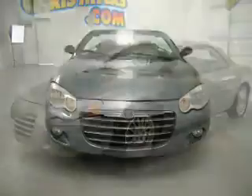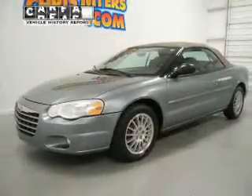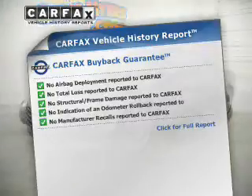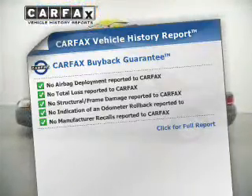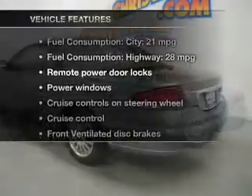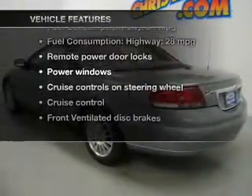Let the outside in with a power convertible roof. A vehicle history report from Carfax, the most trusted provider of vehicle history information, is offered to provide you with peace of mind. And with these notable features, you won't want to miss out on the opportunity to own this amazing ride.